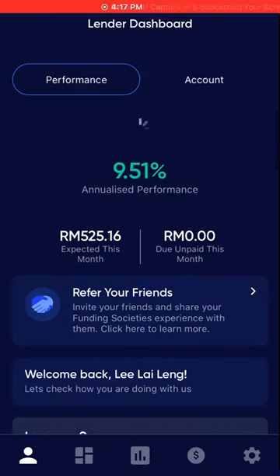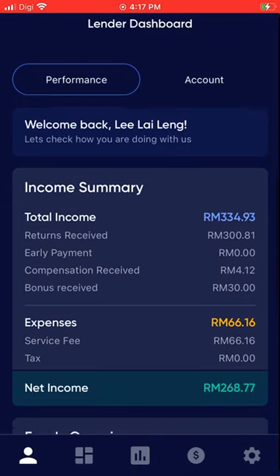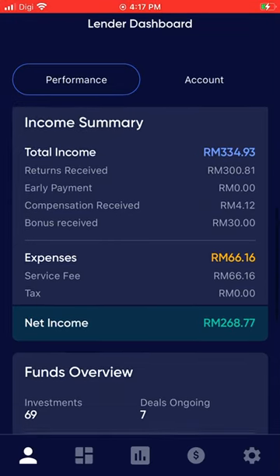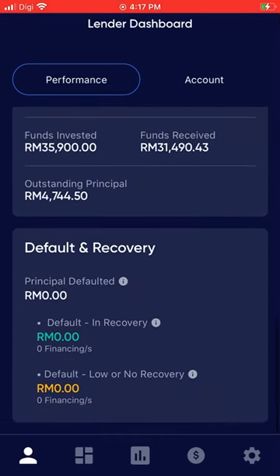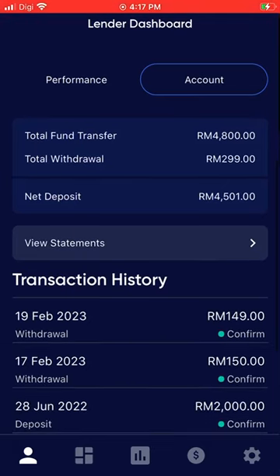I'm going to show you how I've actually been investing — this is via Funding Society's app. As you can see, this is my latest income summary and the net income I've earned is around 268.77 ringgit, minus fees.